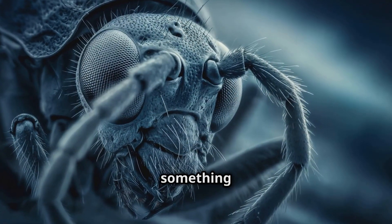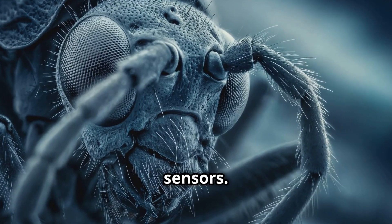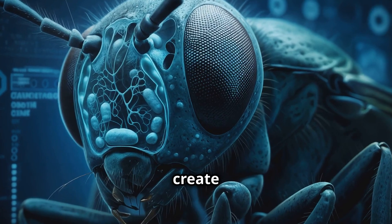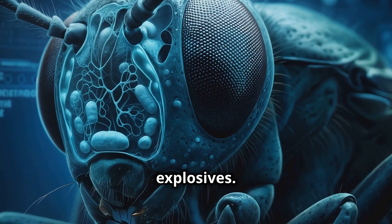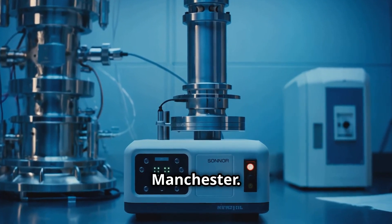Now let's talk about something that's got a real nose for innovation — bio-inspired sensors. Scientists are looking at how insects smell to create super-sensitive detectors for everything from diseases to explosives. Take this electronic nose developed by researchers at the University of Manchester — it's inspired by how fruit flies smell.